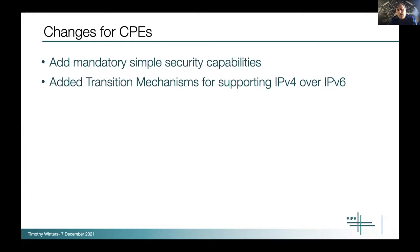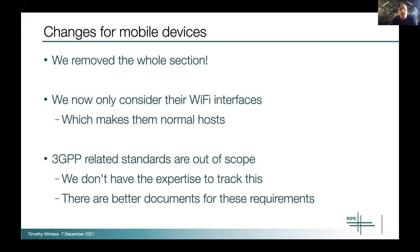For CPEs, RFC 6092 was added as a requirement — it basically specifies a simple firewall that CPEs should support by default. We also added a whole slew of transition mechanisms, following the IETF IPv6 Ops guide about transition mechanisms and how they work. So we added that as a reference: if you're an operator or enterprise needing to support something like MAP-T, as Richard mentioned, for networks like Sky, you should look at those. For mobile devices, we took the whole section out. The 3GPP standards have much more to say about this now than in 2012, and they have their own standards about IPv6. Wi-Fi interfaces on hosts basically act as hosts, so we didn't need to say anything extra.